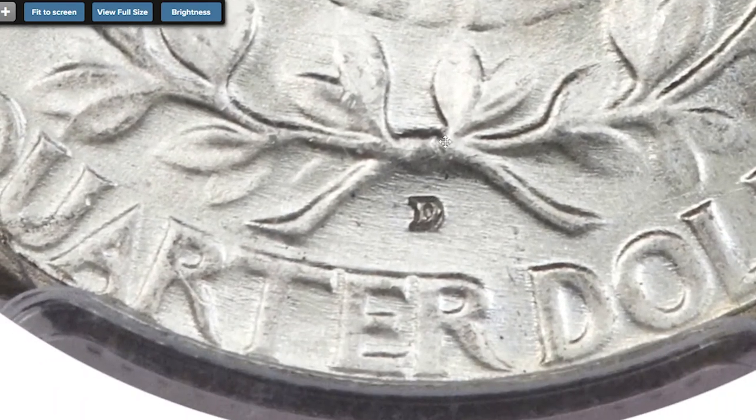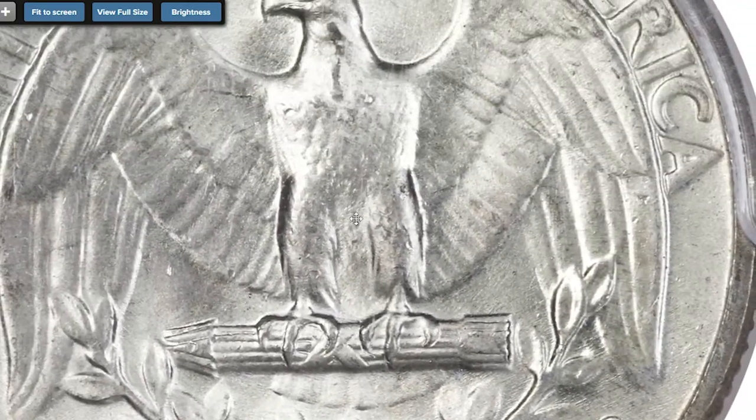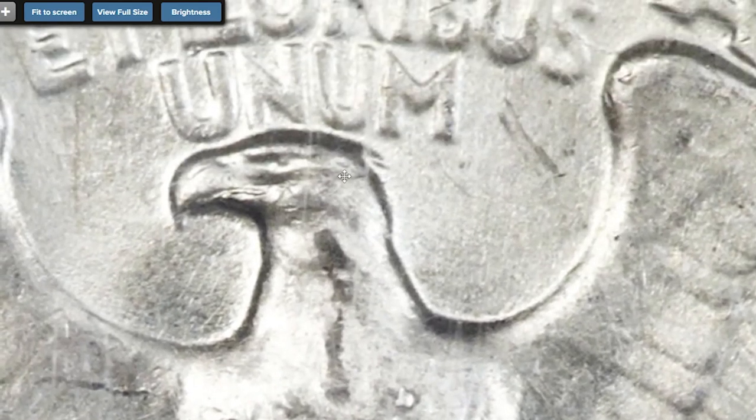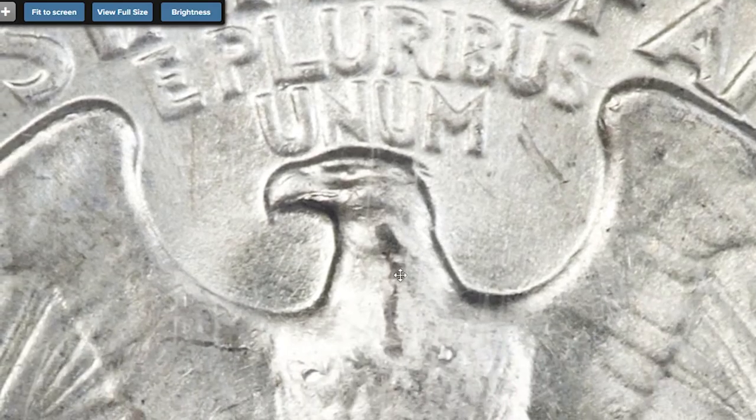Only microscopic ticks hidden in Washington's hair are worthy of mention, even if only for the sake of accuracy. The 1932-D is the biggest key date in the entire Washington quarter series, and this magnificent coin is well deserving of the title: King of Washington Quarters.